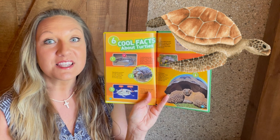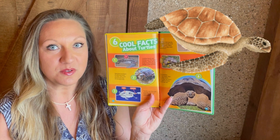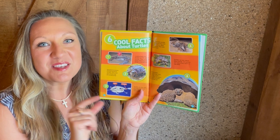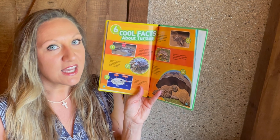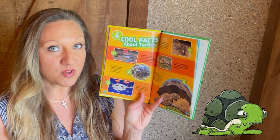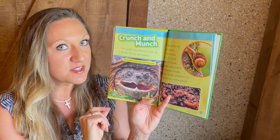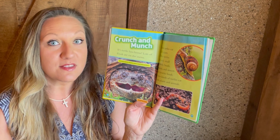Leatherback sea turtles are the largest of all the turtles — they can be up to seven feet long and weigh up to 2,000 pounds. These little speckled tortoises are the smallest turtles at only two and a half inches. Giant tortoises are the longest-living creatures, living over 150 years. Turtles use that beak to catch their food and swallow it whole.